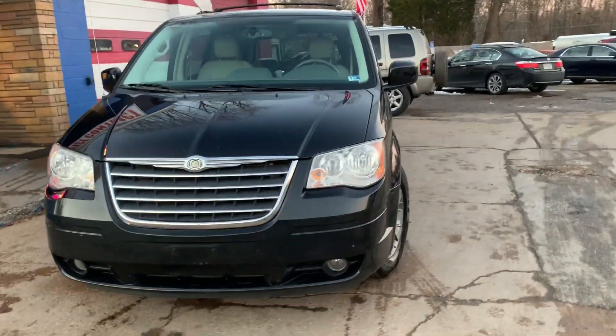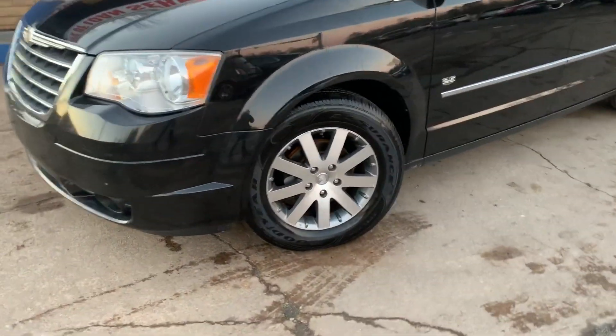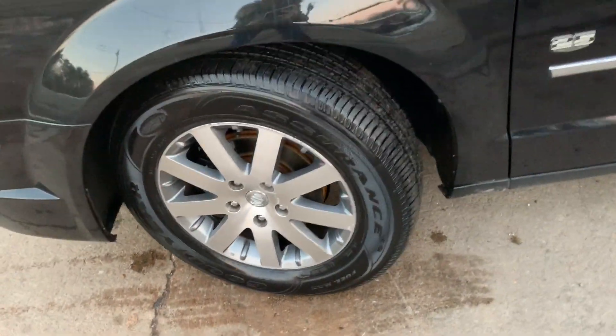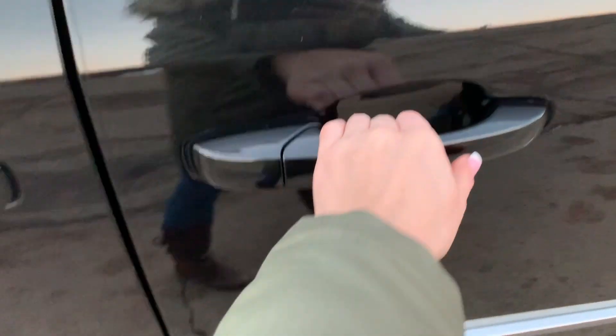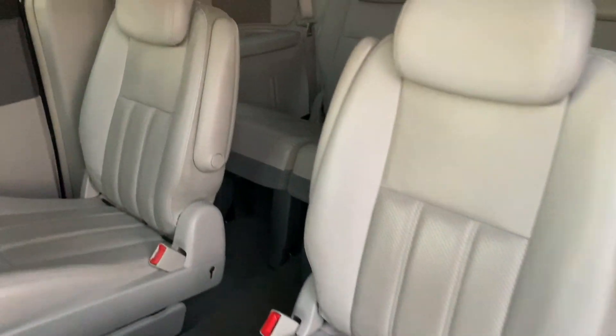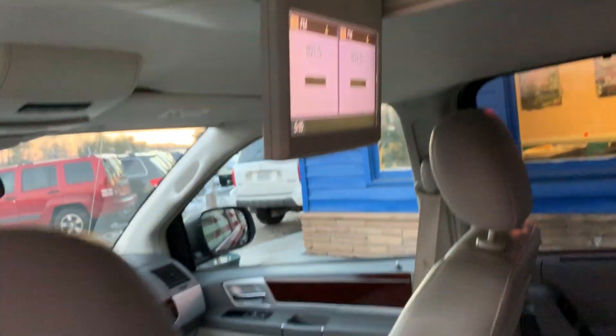Check out our 2009 Chrysler Town & Country. It is fully loaded with brand new Goodyear Assurance tires, a roof rack, it seats 7, power doors, sliding doors, leather seats, dual DVD players going all the way in the back, this one as well.